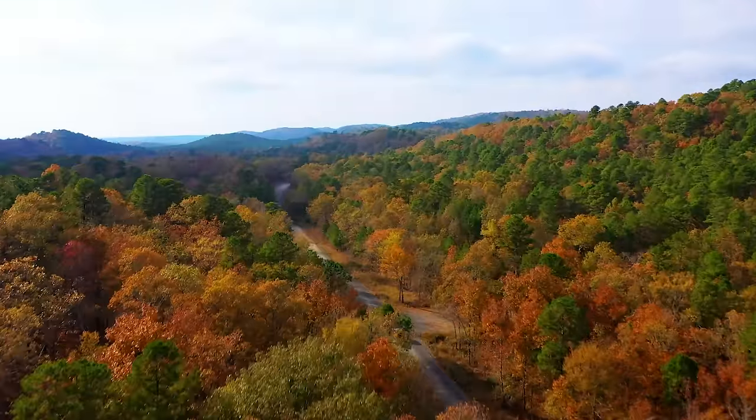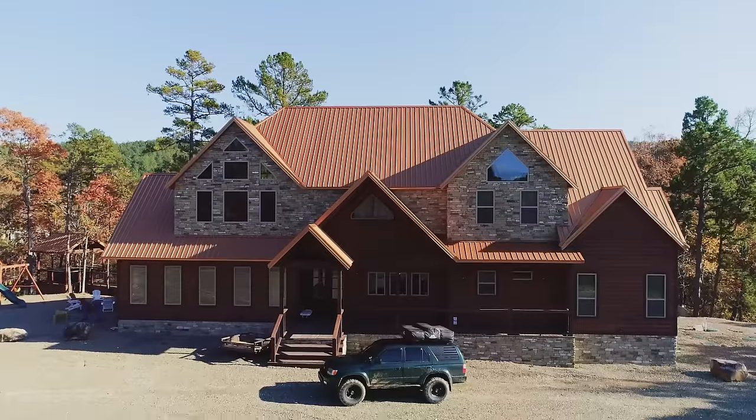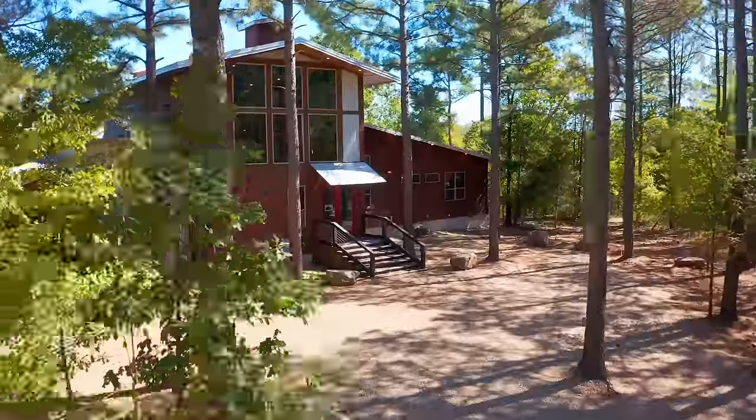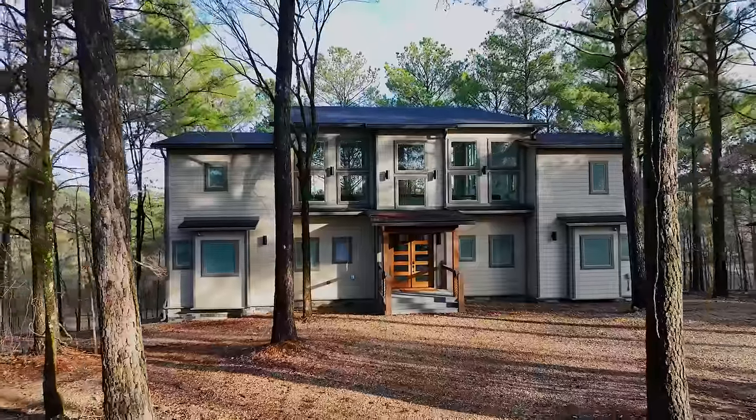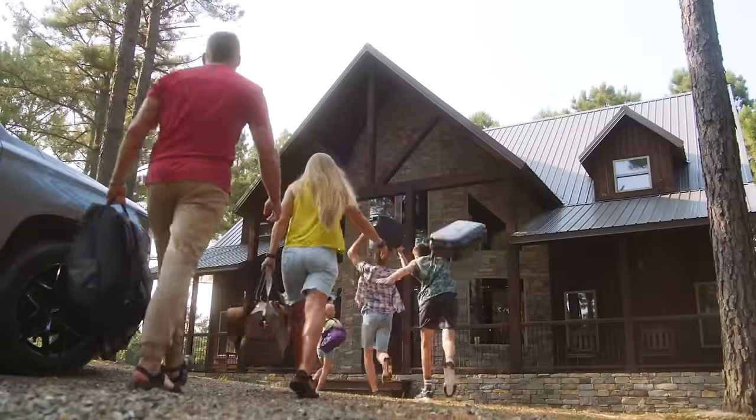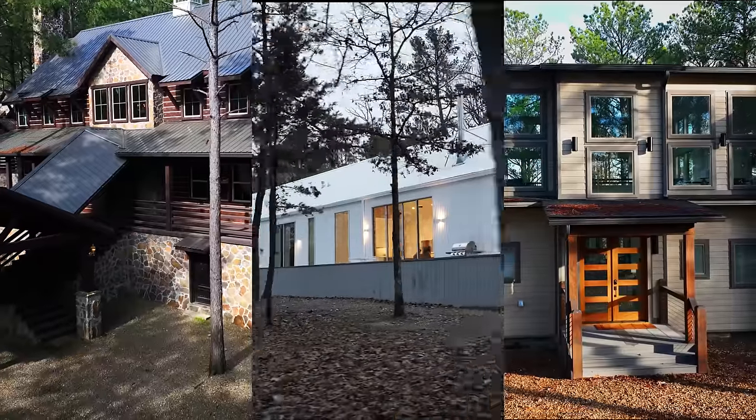Cabin country isn't just a vacation, it's a getaway — and that means finding a cabin that's just right for you. Every cabin has some personality to it, but these three take it to the next level. Today we're taking a look at the most unique stays in cabin country.